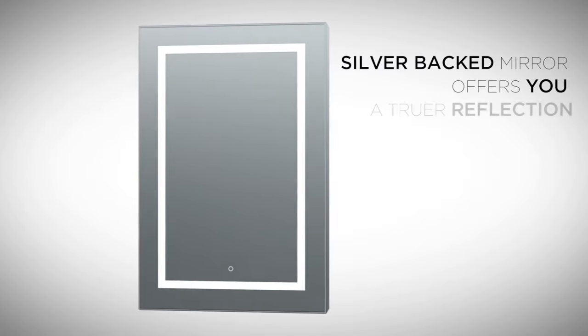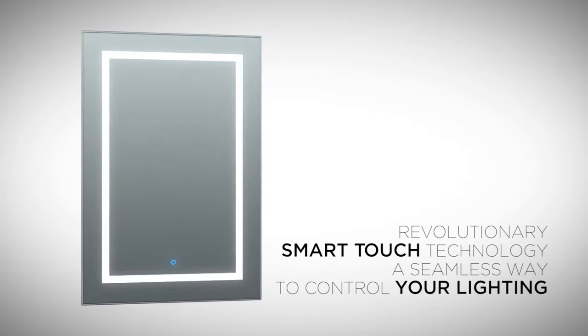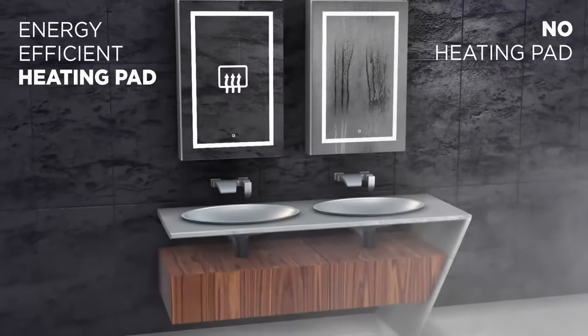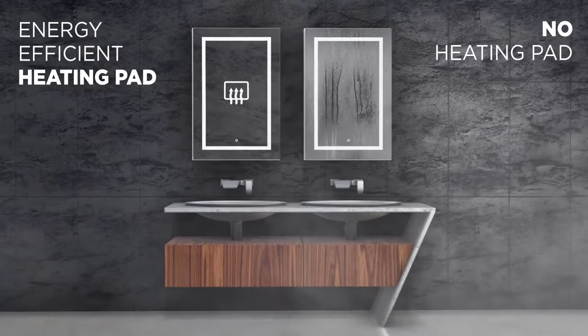The perfect blend of ingenuity and convenience. This is an expression of luxury and function for your bath. No more foggy mirrors — always a clearly illuminated reflection, even when the room is covered in steam.